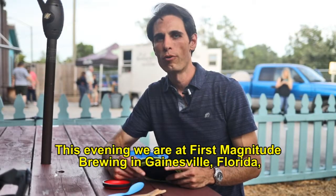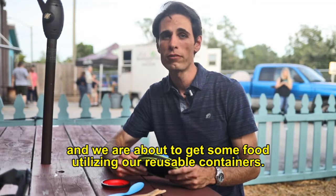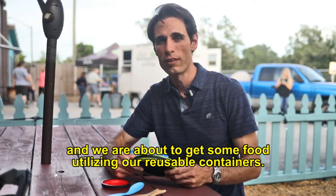This evening we're at First Magnitude Brewery here in Gainesville, Florida, and behind me is Cilantro Food Truck. We're about to get some food utilizing our reusable containers.